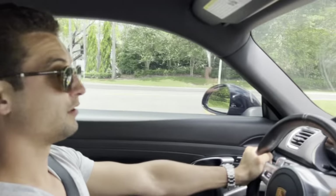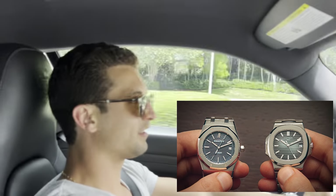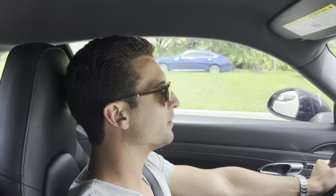Would you prefer a Royal Oak or a Nautilus? A Royal Oak or a Nautilus — both of Genta's most popular designs?